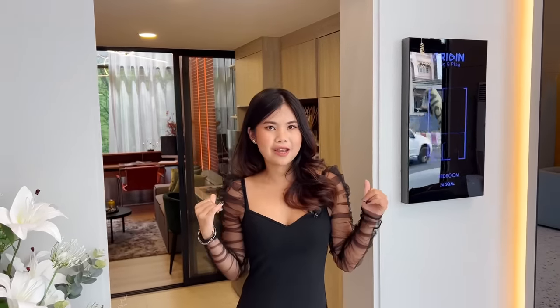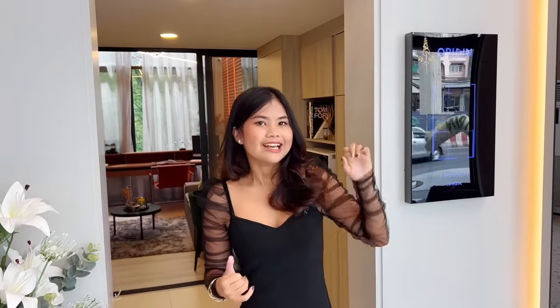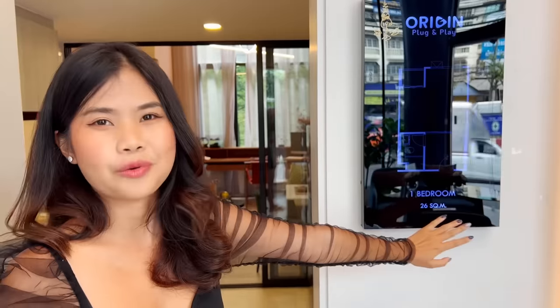Now for the second room — the dual space condo. This room is available on the 17th to 34th floors. The living area is 26 square meters, but including the second floor it becomes 36 square meters. Let me show you inside.